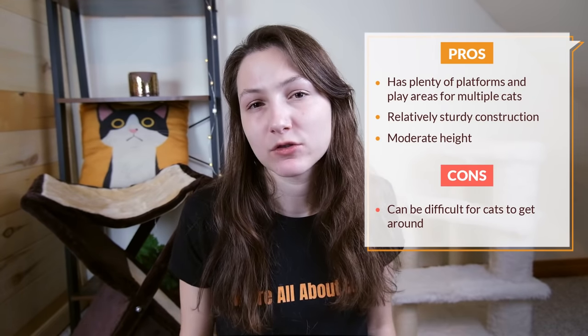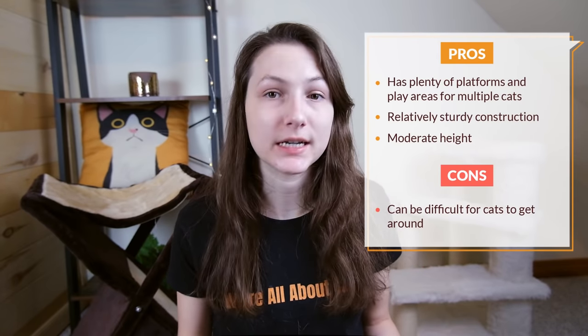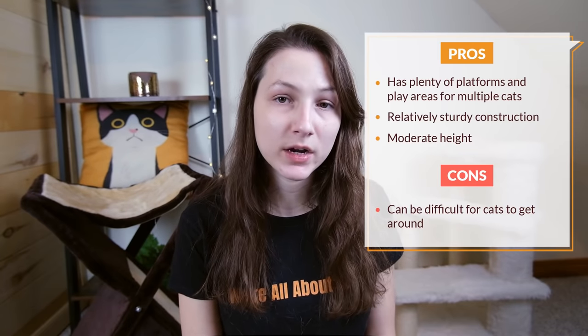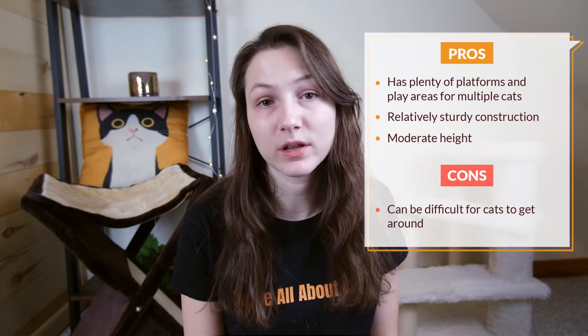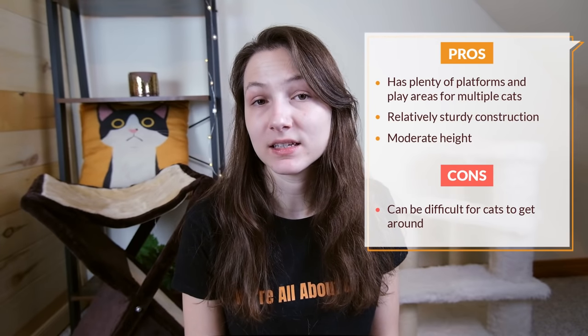Overall, I would recommend this tree if you have multiple cats who will be sharing the same tree and you want to satisfy a lot of different needs. That said, it is going to be best suited to cats who are willing to do some climbing and navigating, because it really isn't all that easy to get around. I purchased this tree for $136.73.